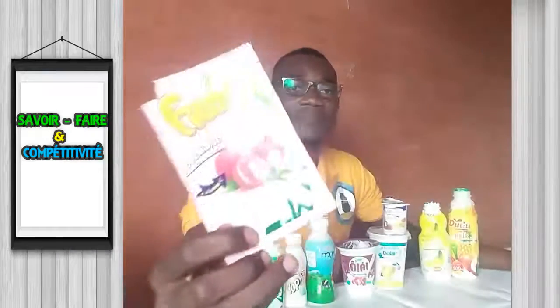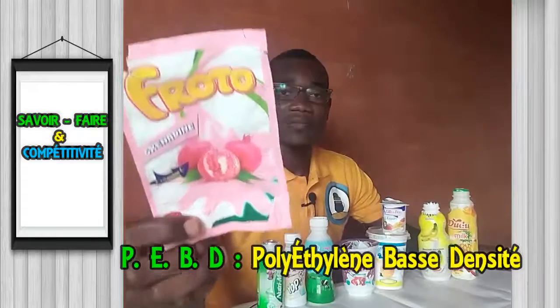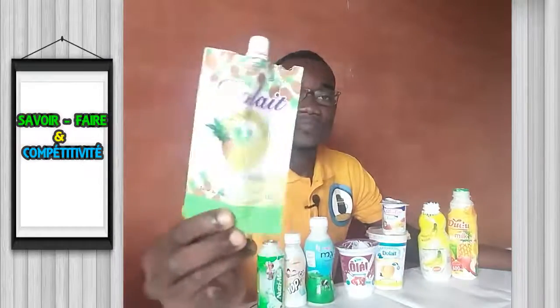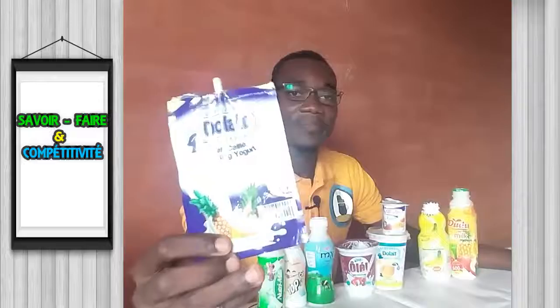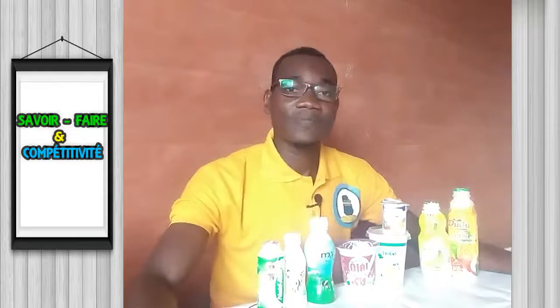On a également du yaourt en compote, comme ceci. Ce sont des sachets de polyéthylène basse densité. Des yaourts contenus dans des sachets de polyéthylène basse densité, très appréciés des enfants. Tu mets ça dans le sac de ton enfant, il va jouer toute la journée parce que son yaourt est dans le sac.